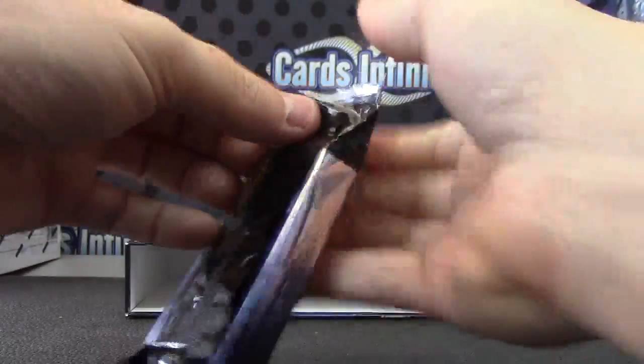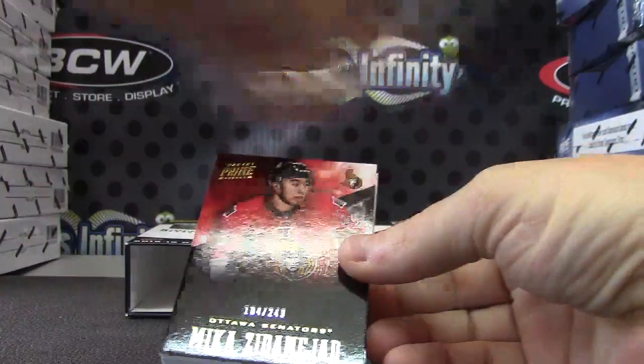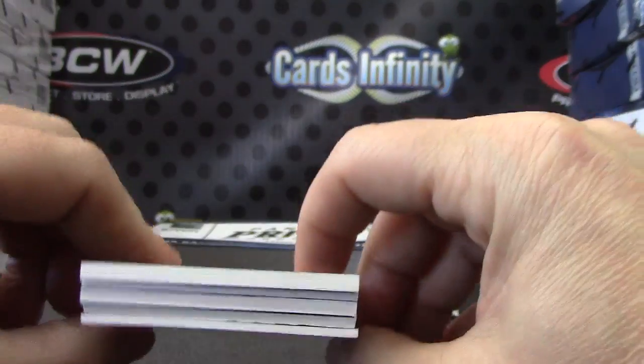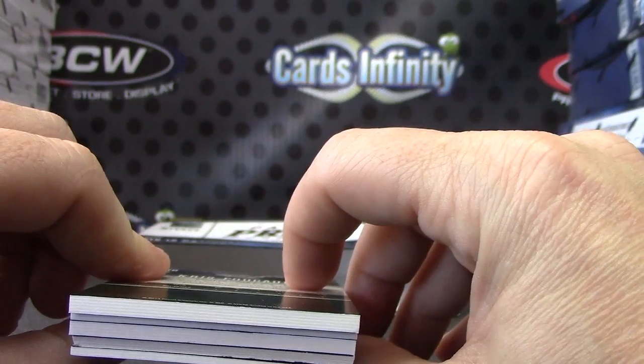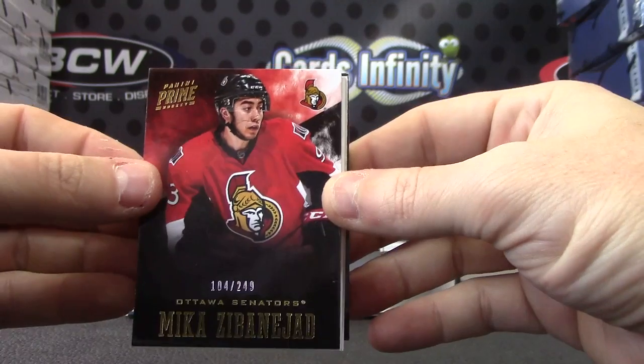Think you got a patch - could be wrong, but I think you do. Jumbo patches in this stuff sometimes can be really crazy, but the back card is super fat. So usually that means patch. Mika Zibanejad, 249 - oh!